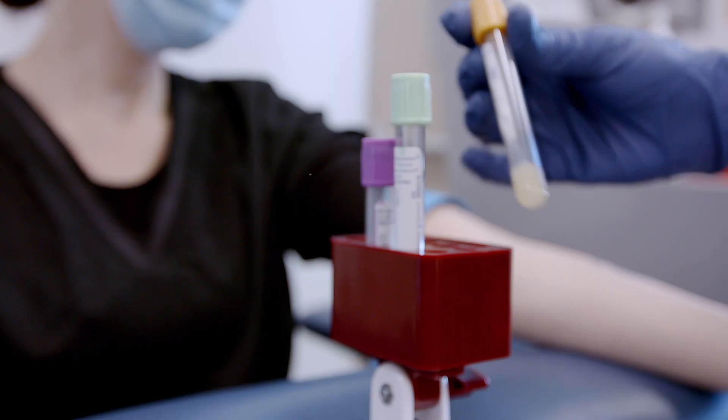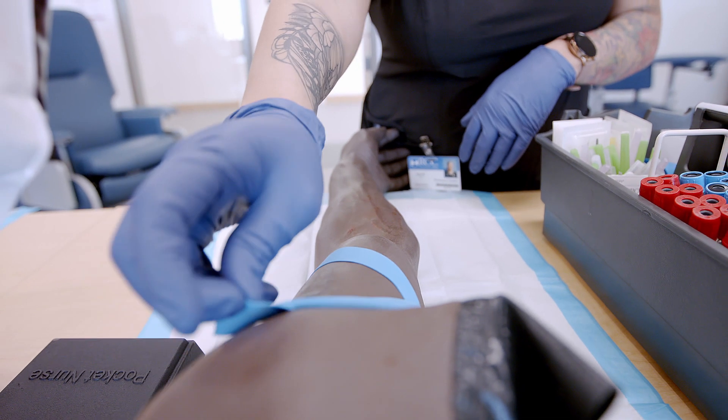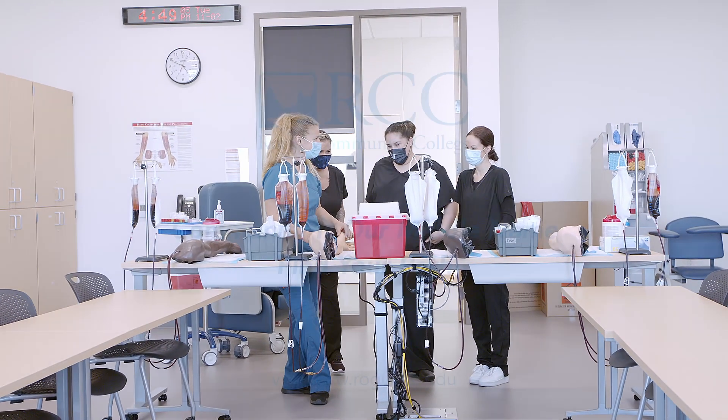Rogue Community College is dedicated to the education and success of our healthcare students. RCC trains students to become nationally certified phlebotomists, and in only 11 weeks a student can be working in the medical industry.